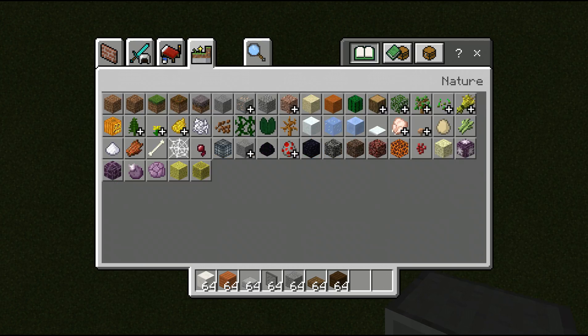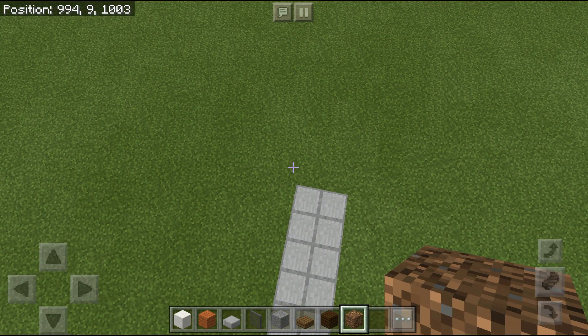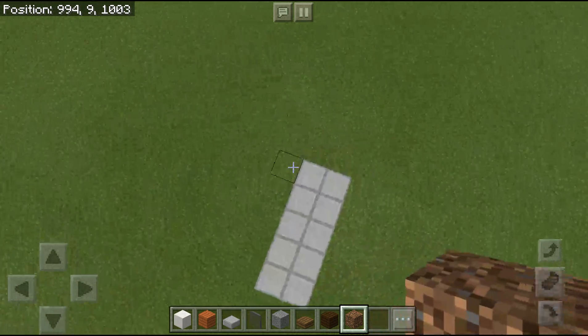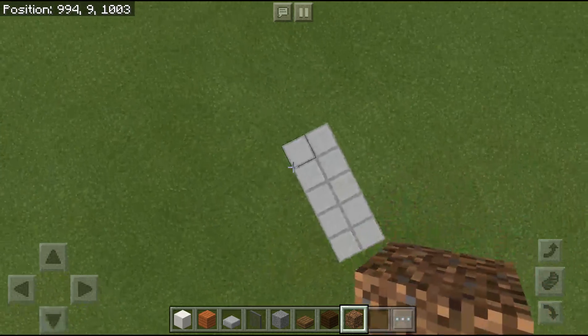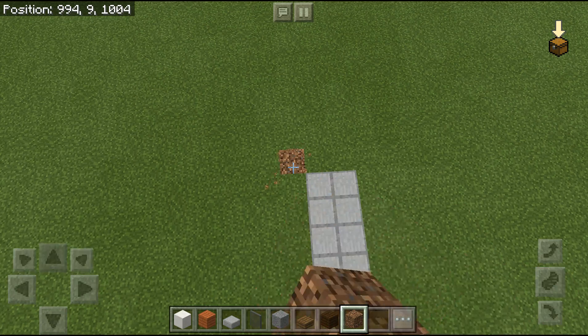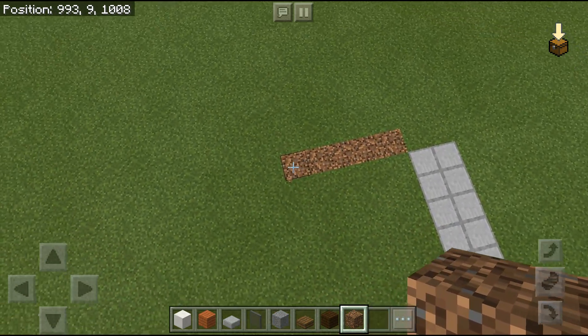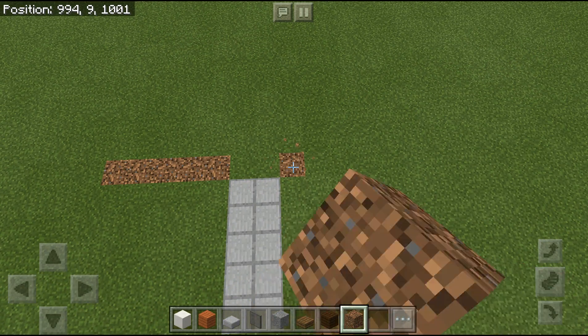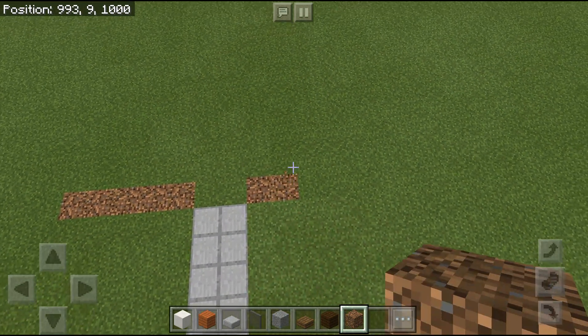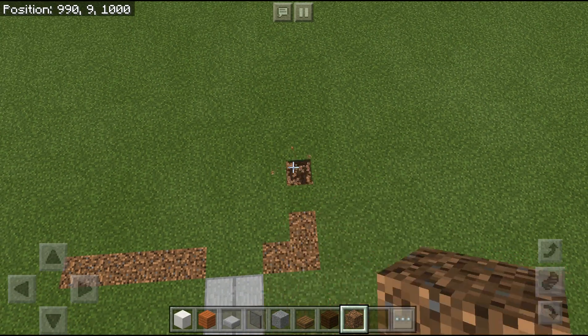I'm going to use coarse dirt because it looks nice and will help you understand the layout. After this wall, we go diagonally five blocks from here — one, two, three, four, five. Now from here we go two across and one up. Then we leave our space and make six blocks across.